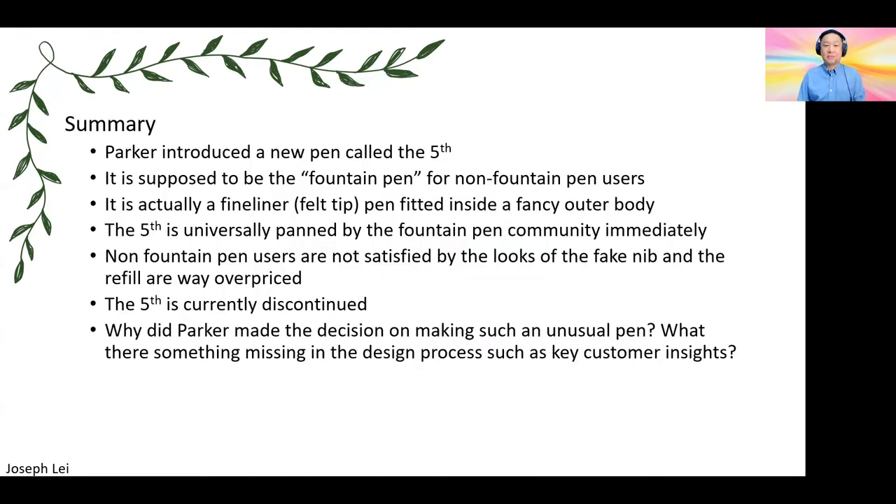To give you a summary: the Parker Fifth is supposed to be a pen for non-fountain pen users — a fineliner pen that fits inside a fancier outer body. The problem is the Fifth is universally panned by the fountain pen community. Anybody who reviewed this pen did not like it. The non-fountain pen users are not completely satisfied with the look of the fake nib because it does look very fake. And the refill is way overpriced. The pen is now discontinued.